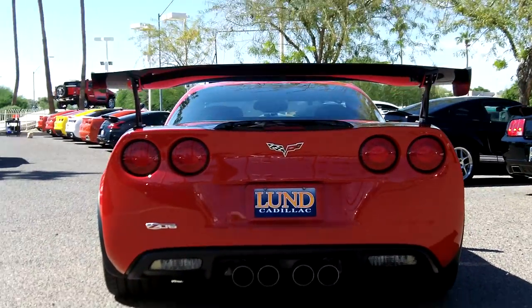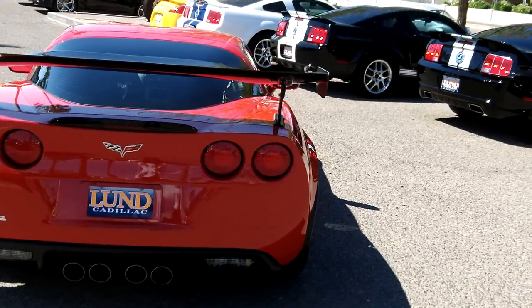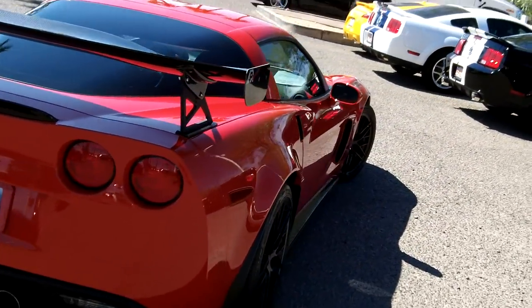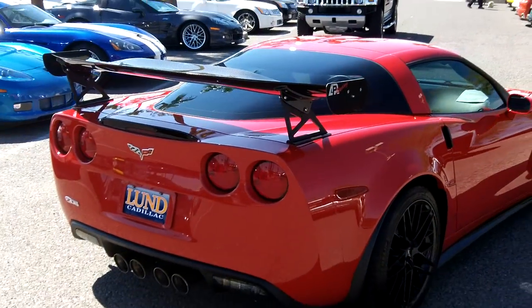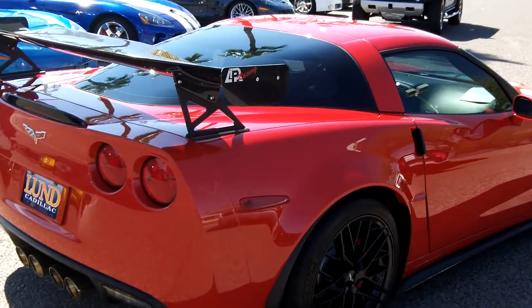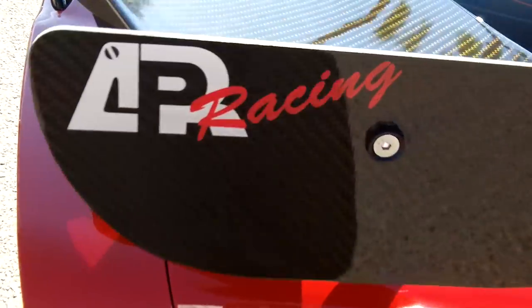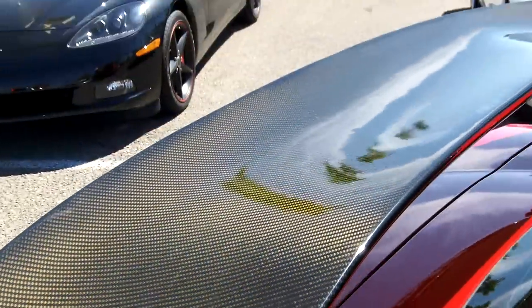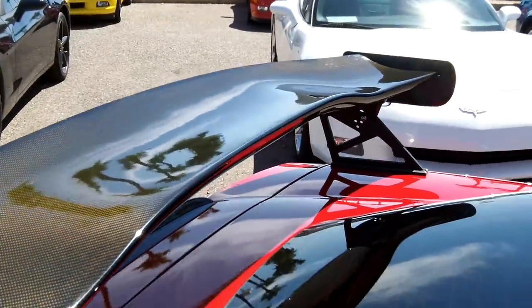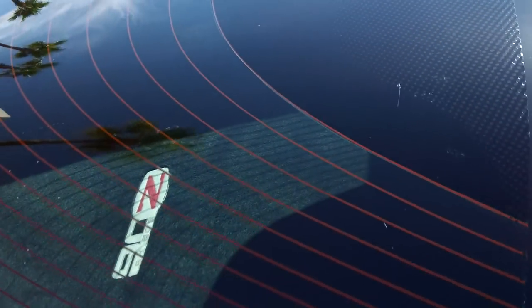Looking from the rear, the car really does hug the ground. This wing is actually carbon fiber — lightweight and an effective design. You can also see inside the back there with the mat.